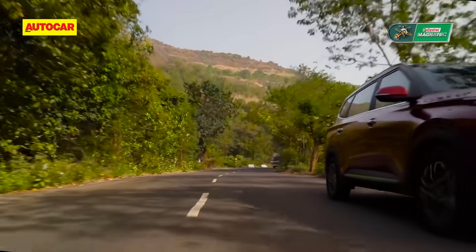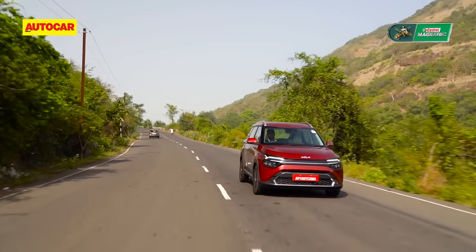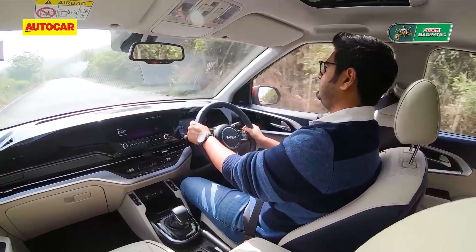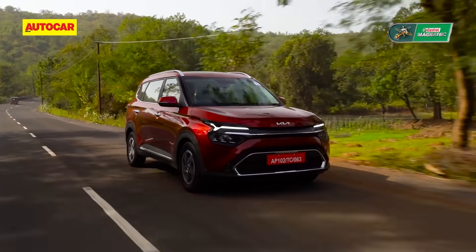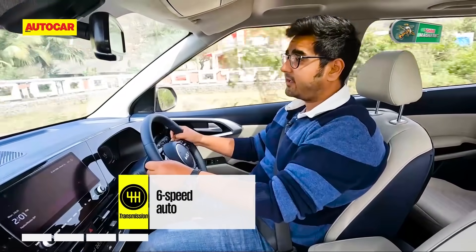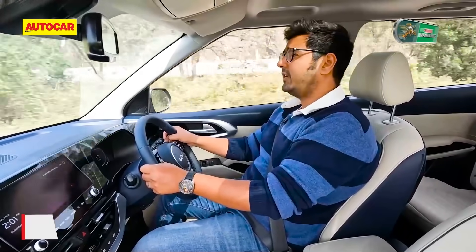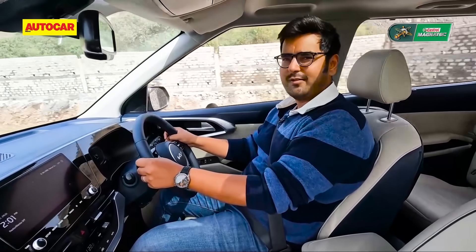Over to Nikhil now, who's driving the diesel auto. The Carens diesel runs Hyundai and Kia's familiar 1.5-litre diesel engine, paired with a six-speed torque converter gearbox. At 115 horsepower, it does sound inadequate for a vehicle designed to transport up to seven occupants, but as the Alcazar — the Carens' cousin from Hyundai — has proven, this engine gets the job done for the most part.